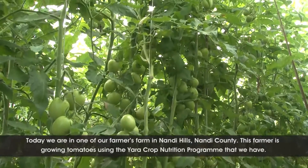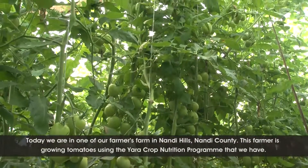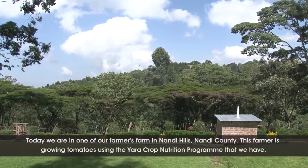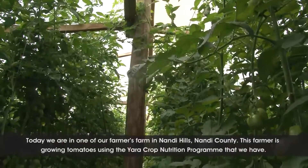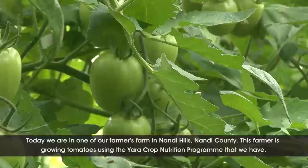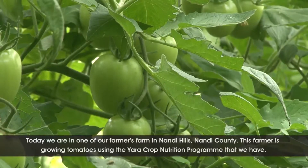Today we are in one of our farmers' farms in Nandi, in Nandi County. Nandi is a sub-county, and these farmers, as you see, the farmers are doing tomatoes. The farmer is using the program that we are giving and advising him so that he can get good quality and maximise the production, as you can see.